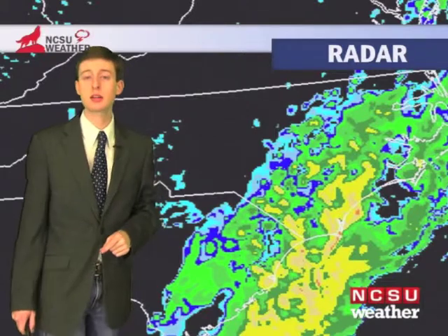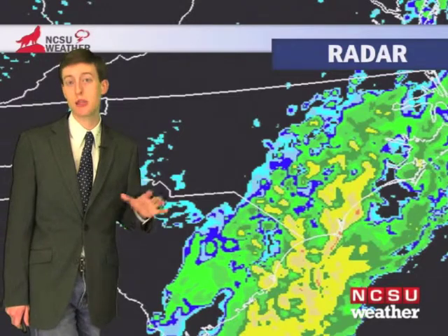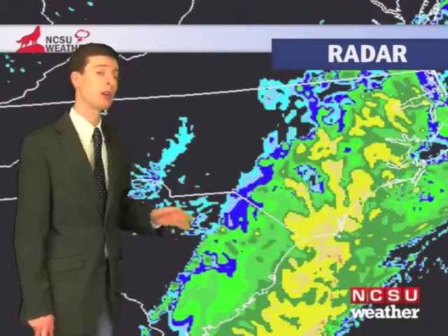Now this is a computer model simulation of what we expect the radar may look like for the rest of the evening. Notice here that Raleigh is right on the edge of this rain. So for the rest of the evening, we expect it to be some off and on showers rather than steady rain. The steady rain will be east of I-95 and along the coastal plain, but you will need to take an umbrella or rain jacket with you as you head out this evening because we do expect that the chance of rain is good enough that you'll see some showers, even though it will be off and on.